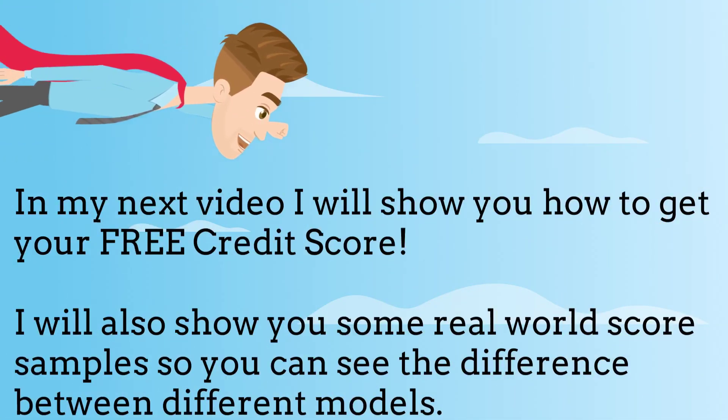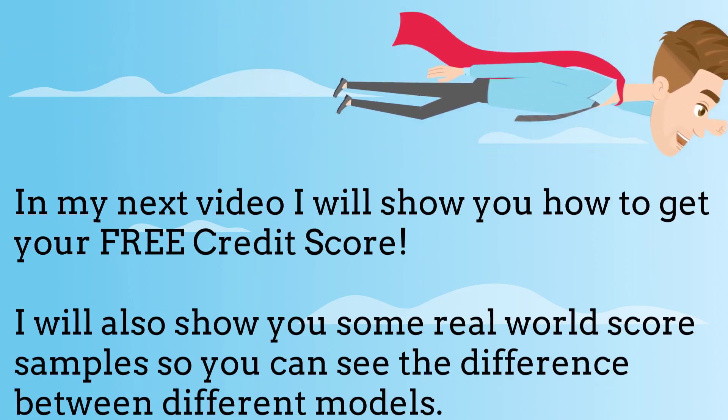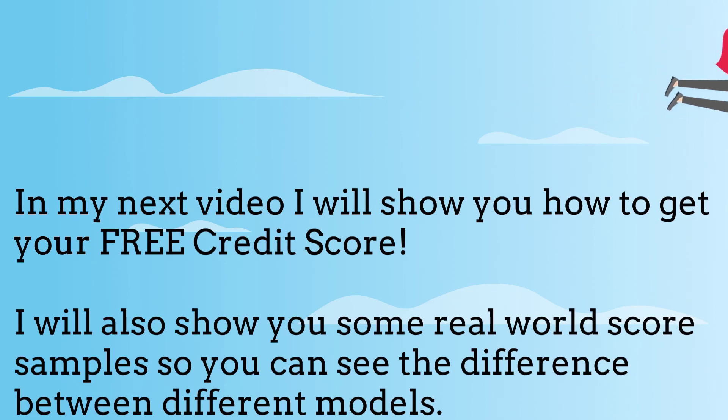In my next video, I will show you how to get your free credit score. I will also show you some real-world score samples so you can see the difference between different models.